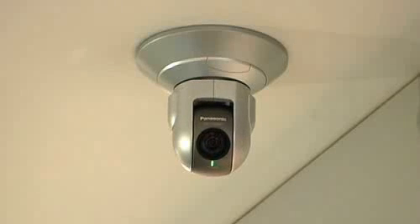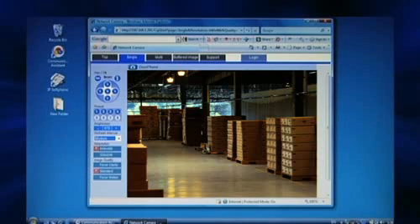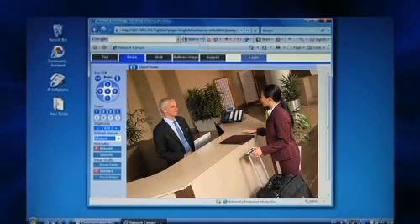You can also link to network cameras and visually monitor the warehouse, main entrance, or front desk right from your desktop.